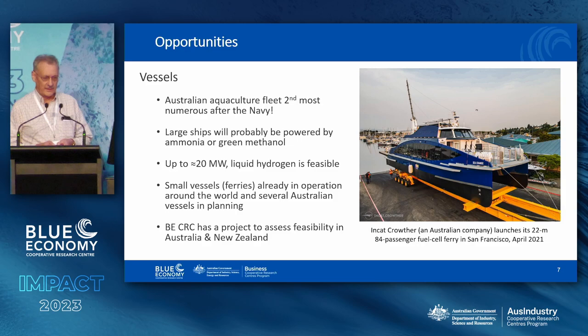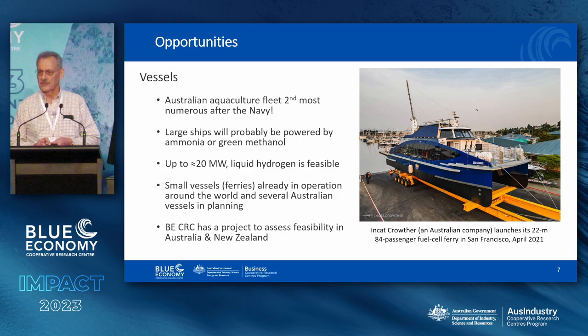Vessels — we're going to hear a lot more about this. Large ships are probably going to use some other fuel than hydrogen, but you never know. At the moment, there are ships on the books that will be hydrogen-powered up to a bit above 20 megawatts. The biggest fuel cell on order around the world at the minute is in the low megawatts range, so this is something to watch. It's something the Blue Economy CRC is very actively engaged in.